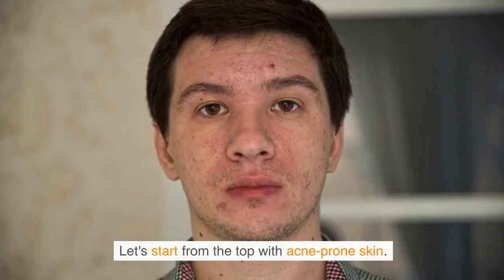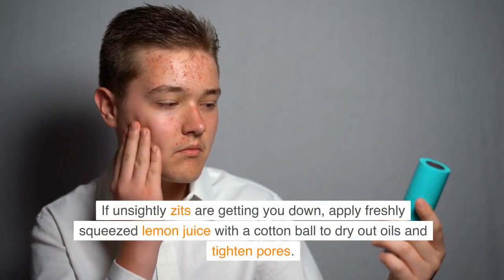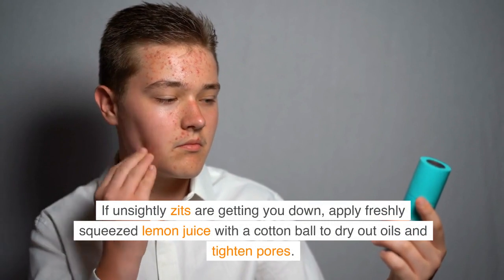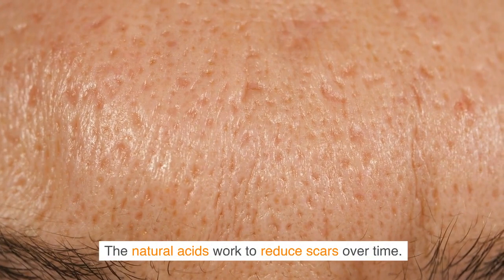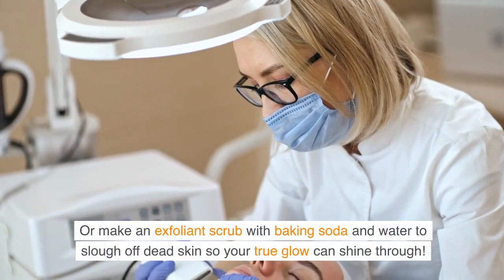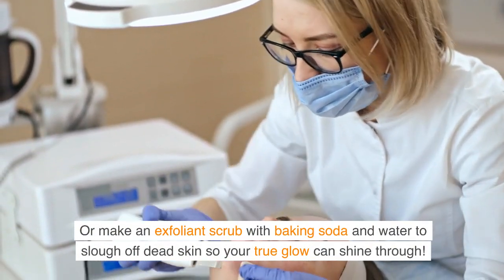Let's start from the top with acne-prone skin. If unsightly zits are getting you down, apply freshly squeezed lemon juice with a cotton ball to dry out oils and tighten pores. The natural acids work to reduce scars over time. Or make an exfoliant scrub with baking soda and water to slough off dead skin so your true glow can shine through.